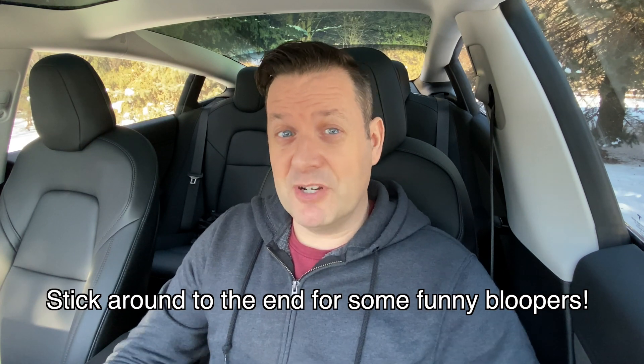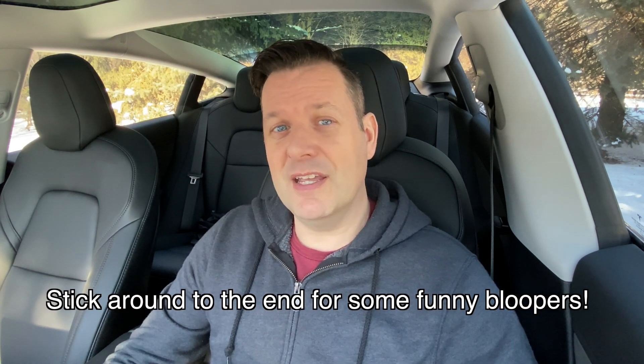Hey, it's Tesla Canuck, back with another video. It's another chilly day here in the great white north, which makes it a perfect time to talk about battery drain. Today we're going to be talking about sentry mode and the impact it has on the battery, particularly when you leave your car for a few days.